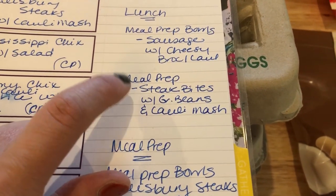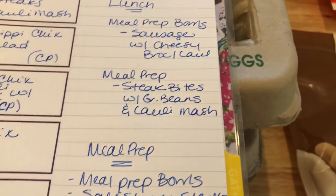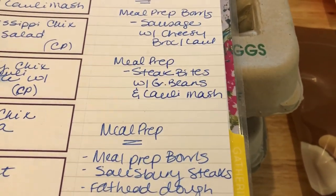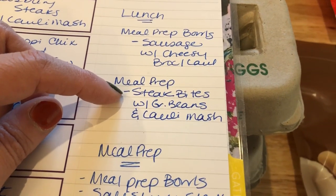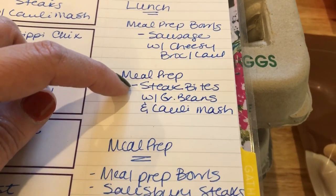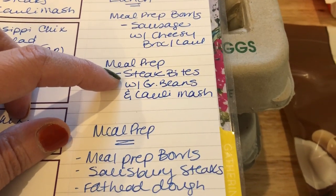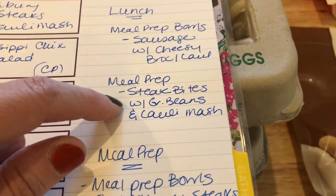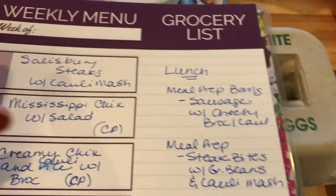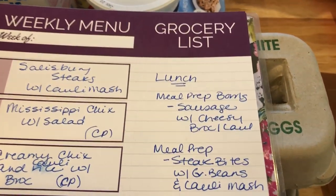One meal prep bowl will have sausages with a cheesy broccoli cauliflower side dish. The other uses stew meat from the freezer — I want to make steak bites, but with stew meat it's hard to get them crispy. My plan is to put them in the pressure cooker first to get them tender, then sear them in a skillet with garlic and butter. I'll pair that with green beans and cauliflower mash, making enough cauliflower mash to also use with the salisbury steaks at dinner.